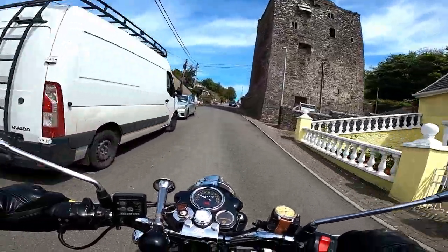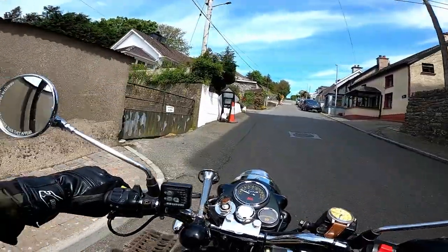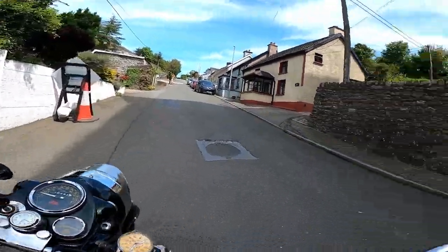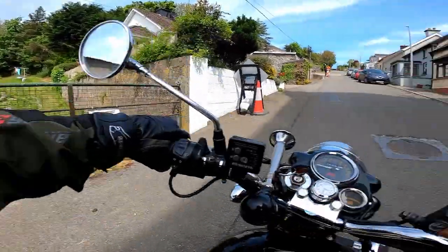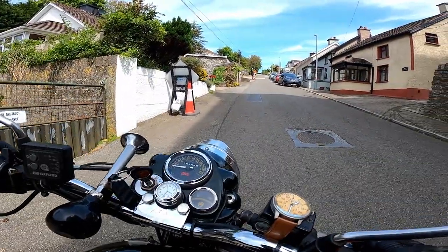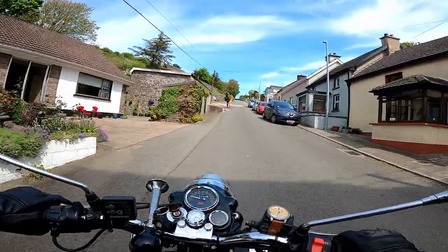This is Ballyhack Castle. And I have no idea where one will park here. Talk about a hill start.